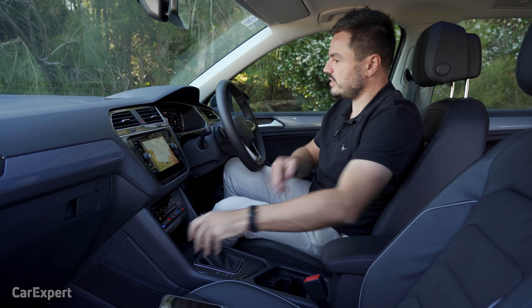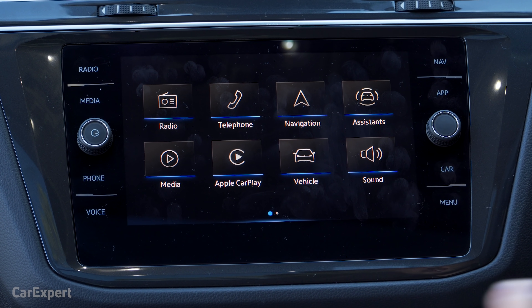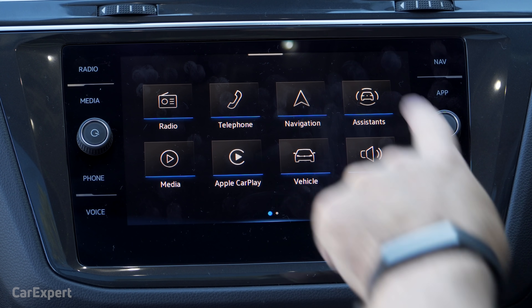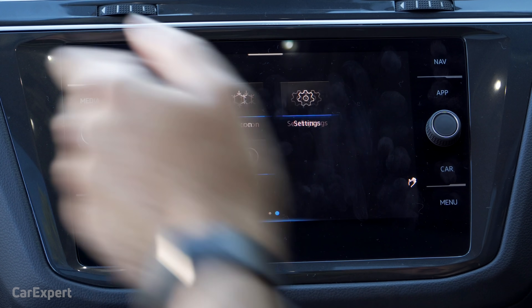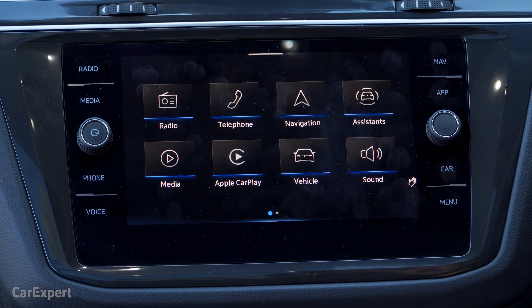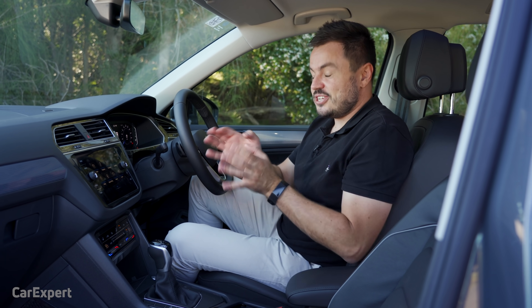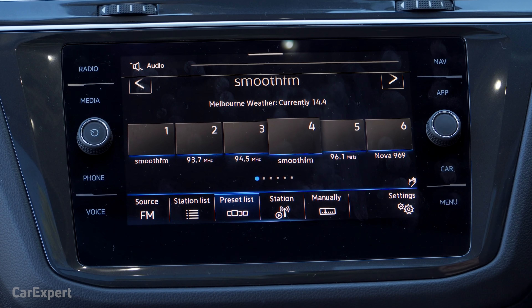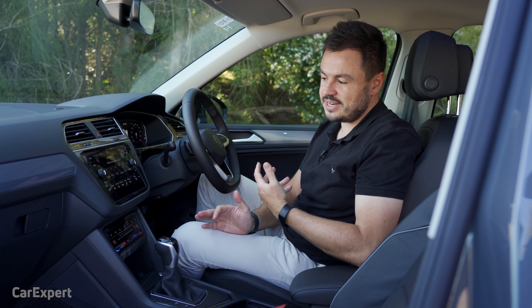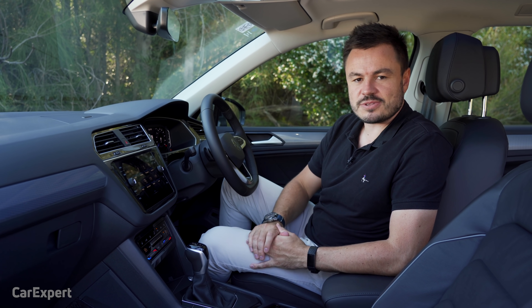Let's talk about infotainment. You get an eight-inch infotainment system with proximity sensing — as you bring your finger closer, a couple of extra context menus come up. It also has gesture controls so you can swipe across and it moves between screens. In terms of radio, you have AM and FM radio. There is no digital radio, which is a little disappointing in this day and age when pretty much everything has digital radio.